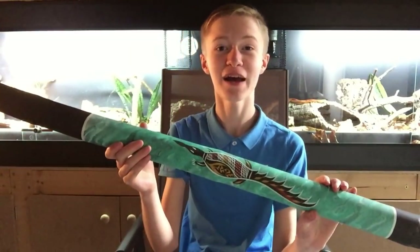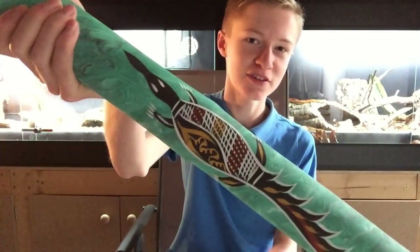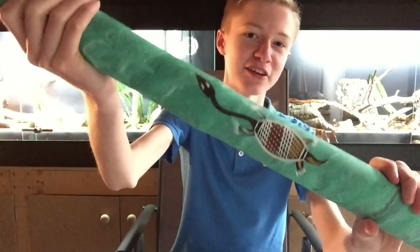I wasn't really expecting to be starting off this video with a didgeridoo either, but Australian relatives came round yesterday and I ended up with one. I thought I'd show you because it's got a saltwater croc on one side and a saltwater turtle on the other, so you might be interested.